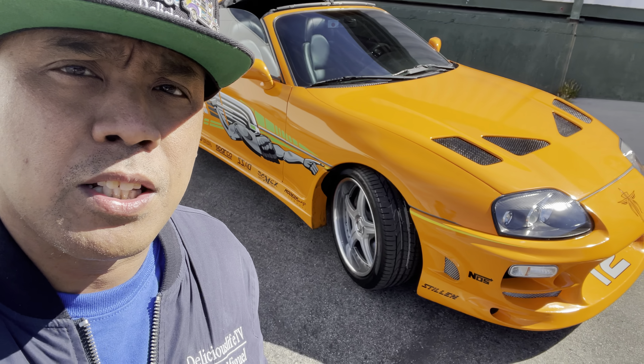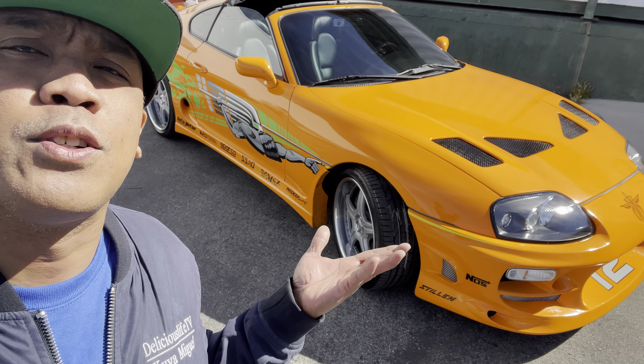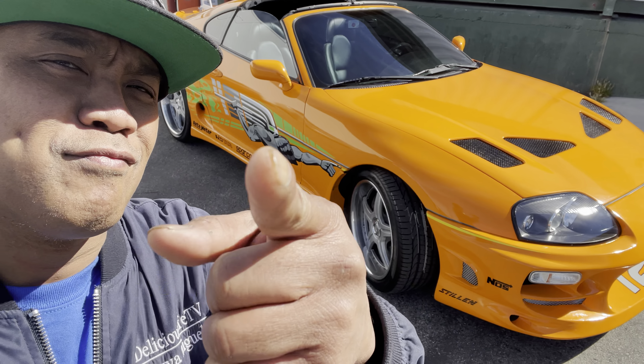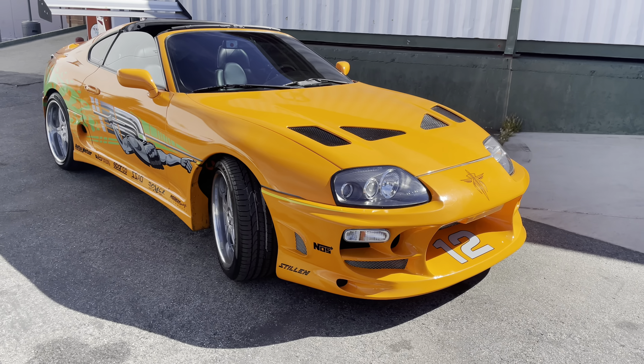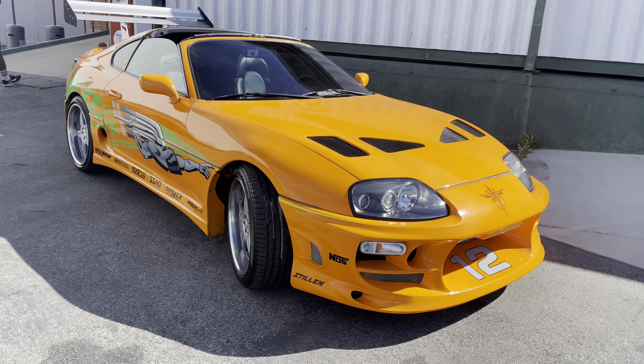Welcome back to another episode of Delicious Life TV. Your host Kuya Miguel here. Welcome back — how is everybody doing? Look what we have here.